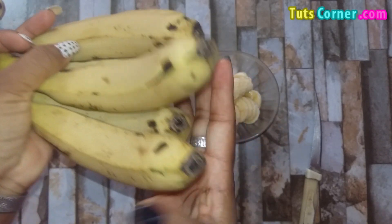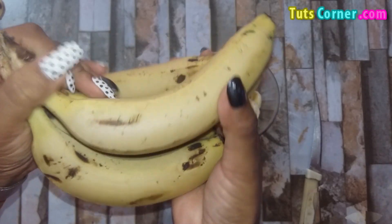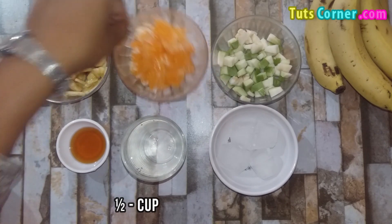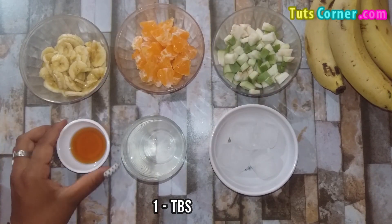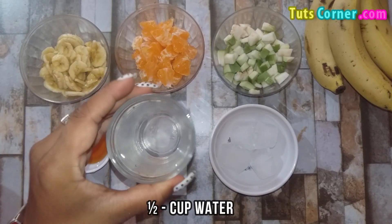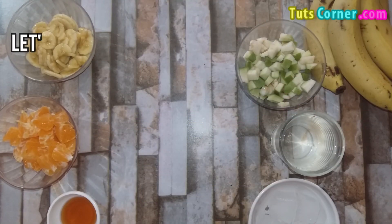Now let us see a simple recipe of vitamin C rich banana smoothie. For this you need 1 cup chopped banana, 1 cup chopped orange, 1 cup chopped guava, 1 tablespoon honey, 1 cup of water and 4 ice cubes. Now let us see how to prepare the smoothie.